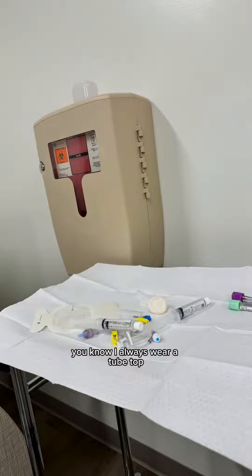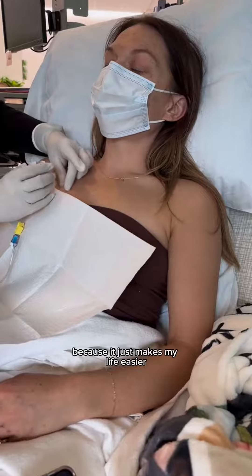Come to chemotherapy with me. This is cycle six of FolFox. I always wear a tube top because it just makes my life easier.